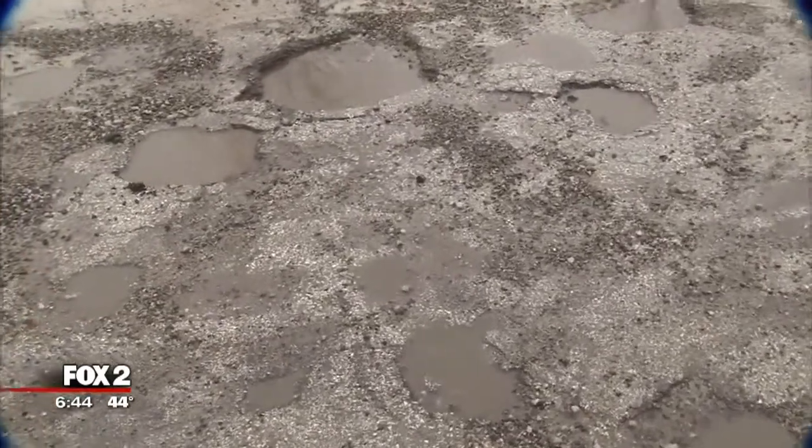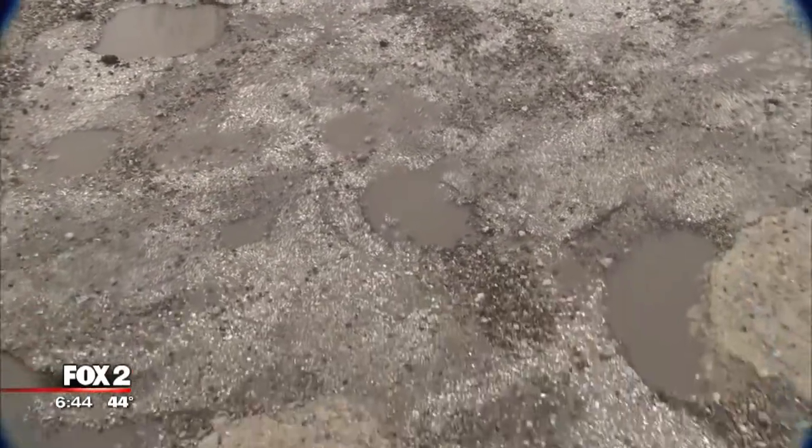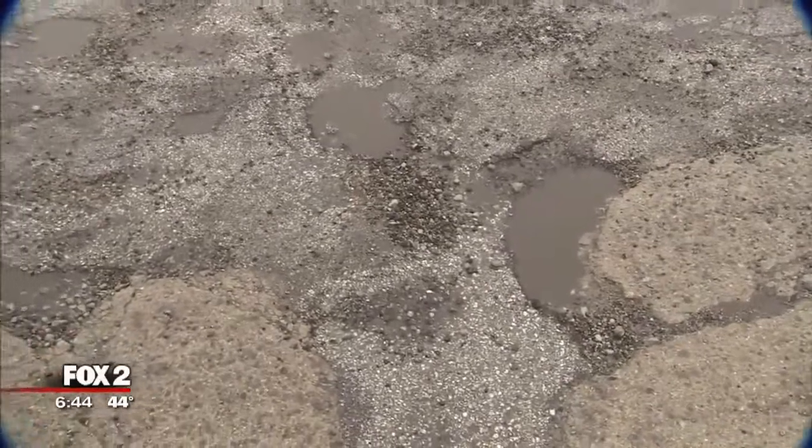when it freezes like it could overnight tonight, it expands up to 9%, and then maybe tomorrow afternoon, as it melts again, well, that's what helps create that pothole. So that continuous cycle, which we're going to see again and again over the next couple of days, will only make these craters a bit bigger.